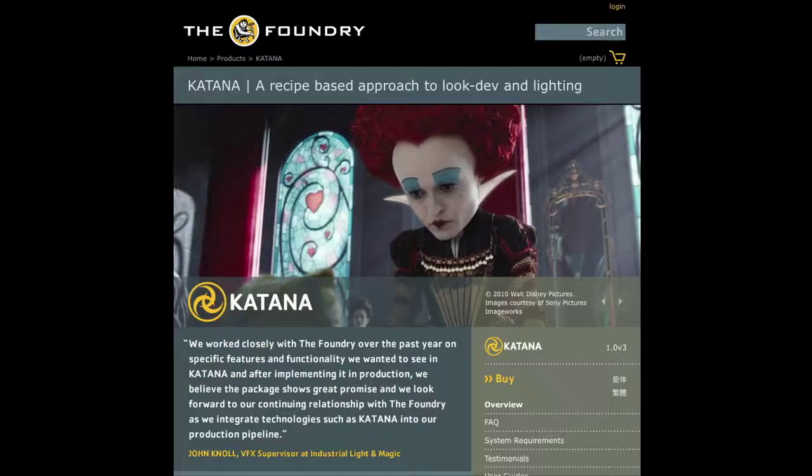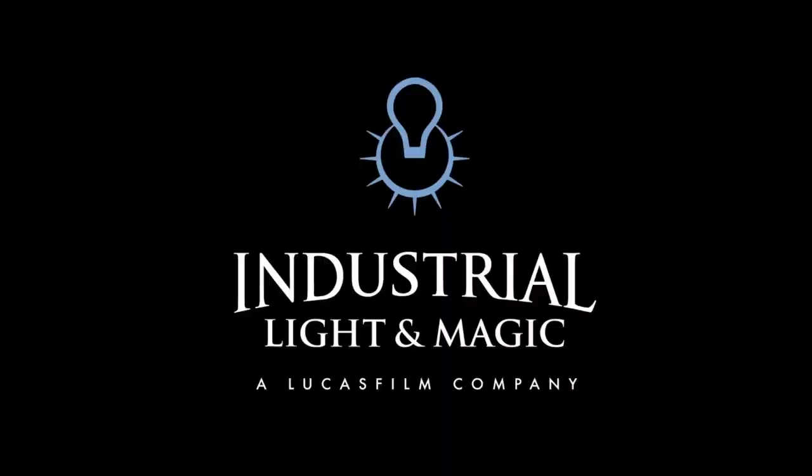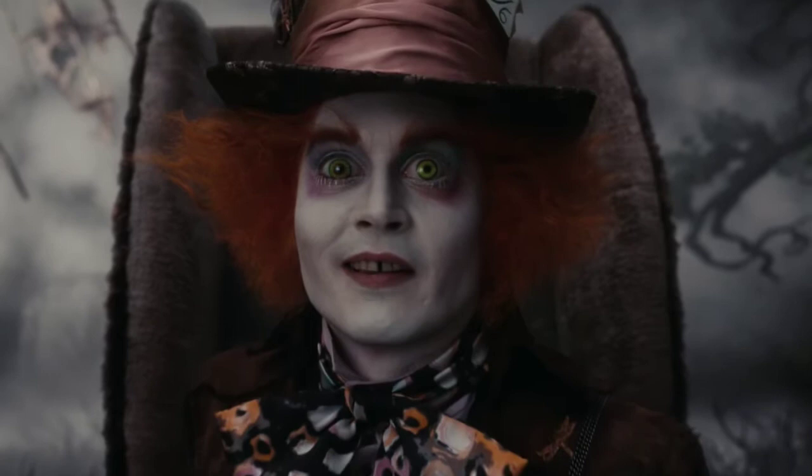In fact, the industry has taken notice. The Foundry has licensed our technology and has sold a commercial version of Katana to Digital Domain, Industrial Light and Magic, and other facilities as well. This is great for you because of course these companies now have access to our faster technology,